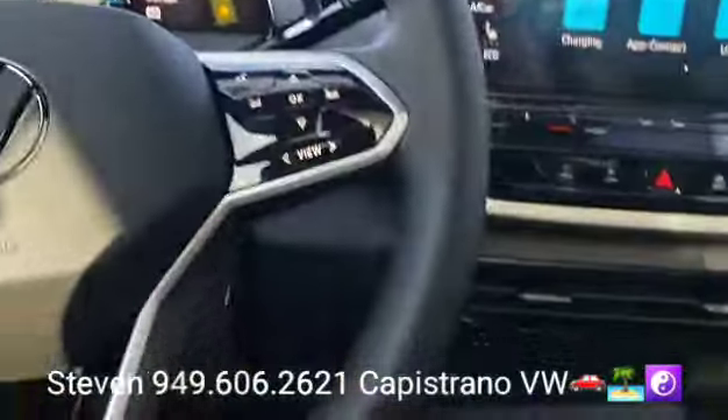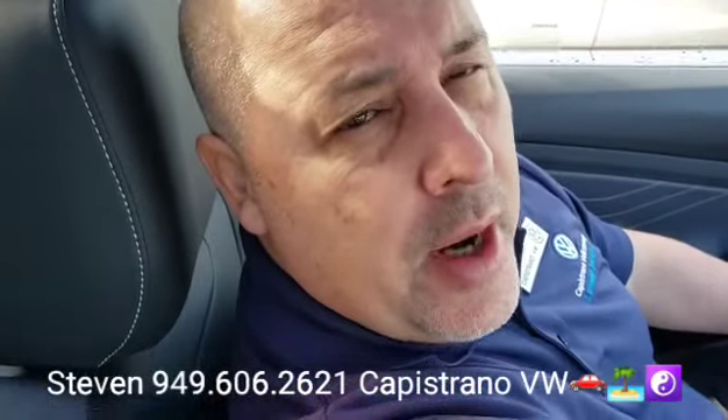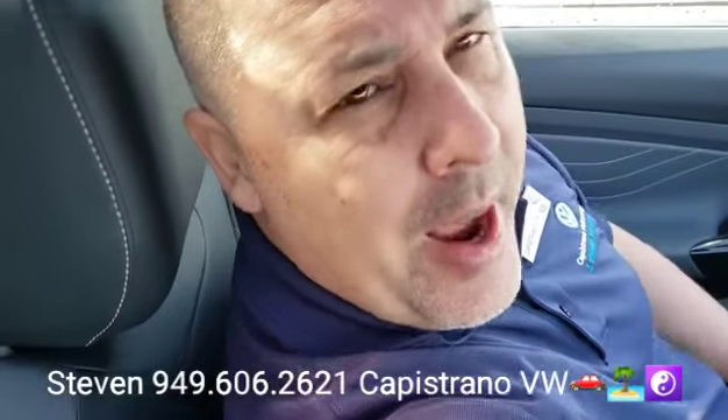This one is here and available — brand spanking new. I'm at 949-606-2621, Steven at Capistro Volkswagen. Looking forward to hearing back from you. Thanks again!